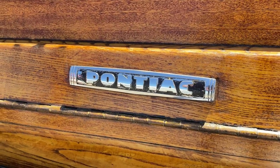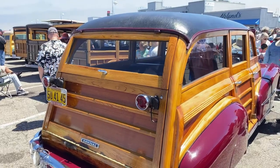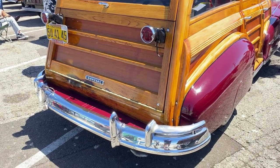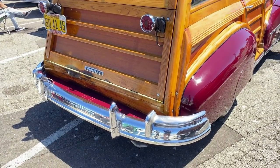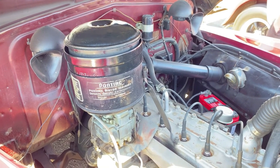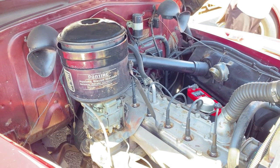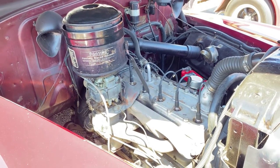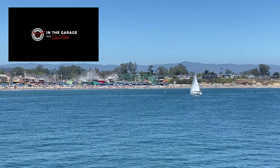There's Pontiac on the back, in case you forget what it is. This is their restored car, and they're very pretty as well. Again, I kind of prefer the original. There's the 248 cubic inch straight-eight engine — it makes about 104 to 106 horsepower, depending on the model.